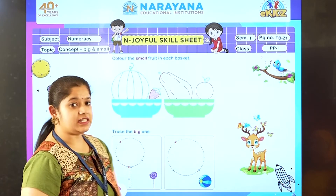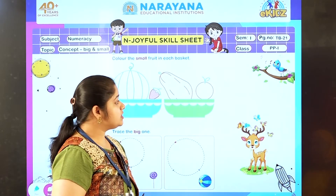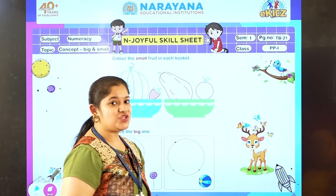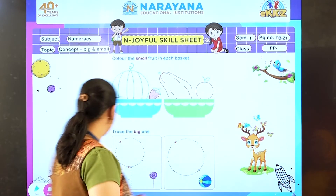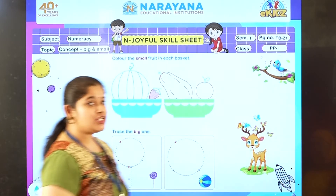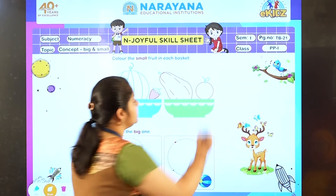Now we will see the next basket. Which is the smaller fruit here? Yes, orange. Very good. So now everyone remove your next color. What color we are going to use for the orange? Orange color. So let's color.